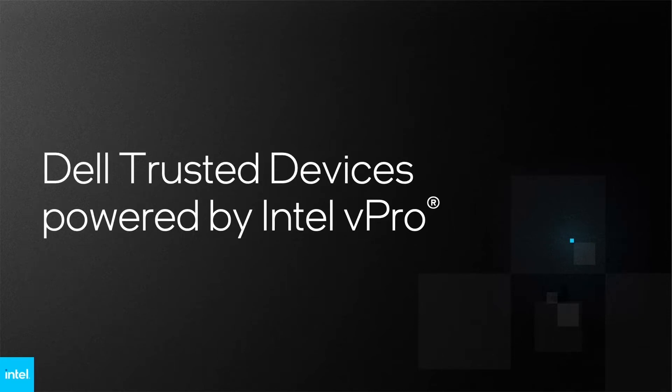Organizations rely on the built-in security features of Dell trusted devices every day. Learn how Dell and Intel vPro help safeguard devices for a more secure, zero-trust-ready IT environment.